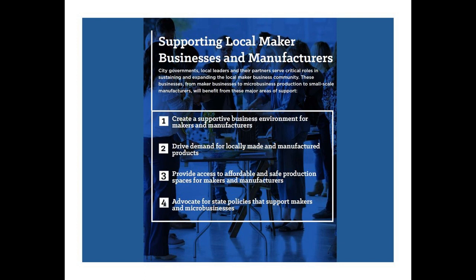It can also mean mapping out where your local makers exist in the neighborhood and asking them what kind of support they need, or thinking about creating a mayor's maker council to help advise the city on how to support maker businesses. For number two, driving demand for locally made goods, this is about cities playing a role in showcasing their makers through made-local branding campaigns and inviting makers to sell their items at city-run festivals and markets.